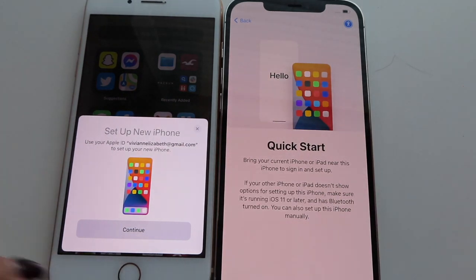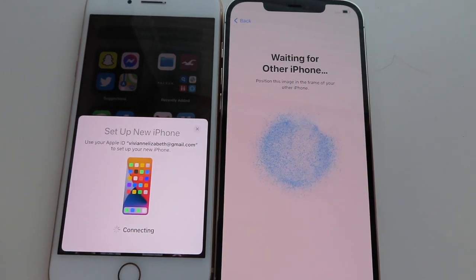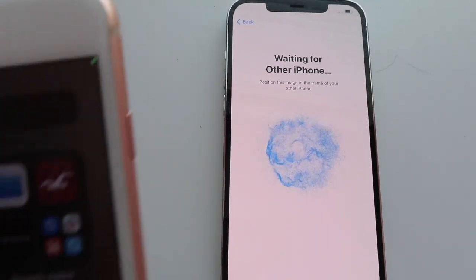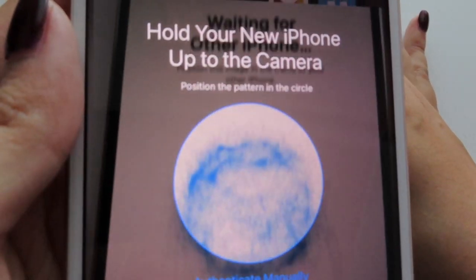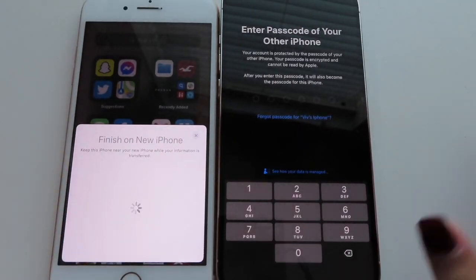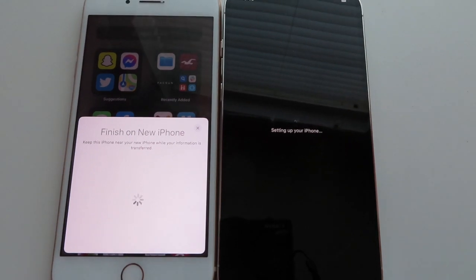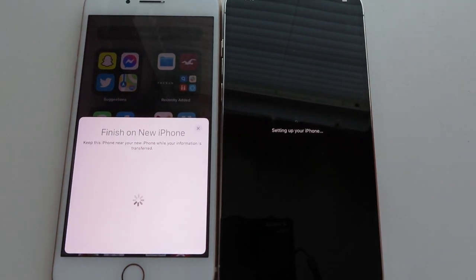Here are the two phones side by side — that is so cool! It says 'hold your new phone up to the camera,' so let's see... just like that. It's literally just going to transfer everything over. I put in my passcode and now I think everything is just transferring over. I'm so excited!